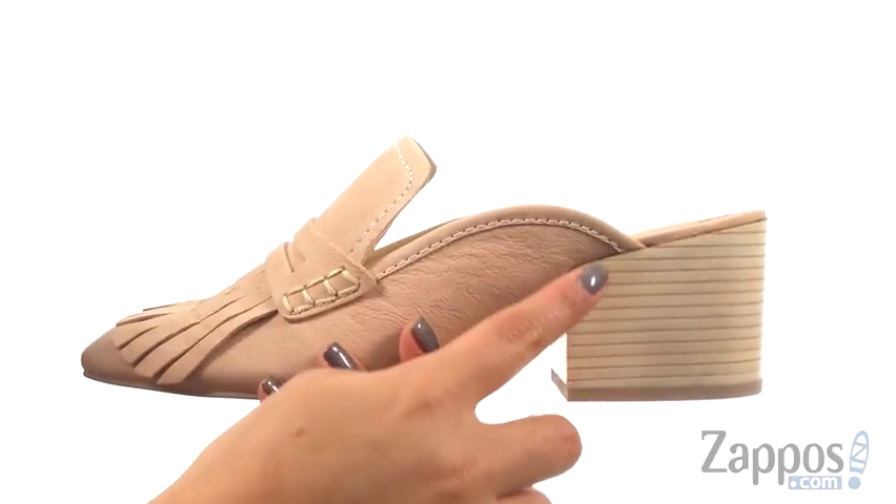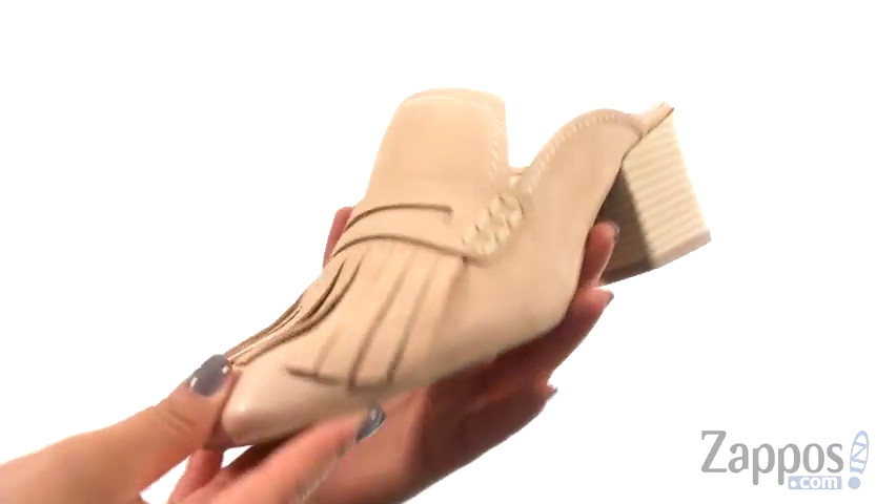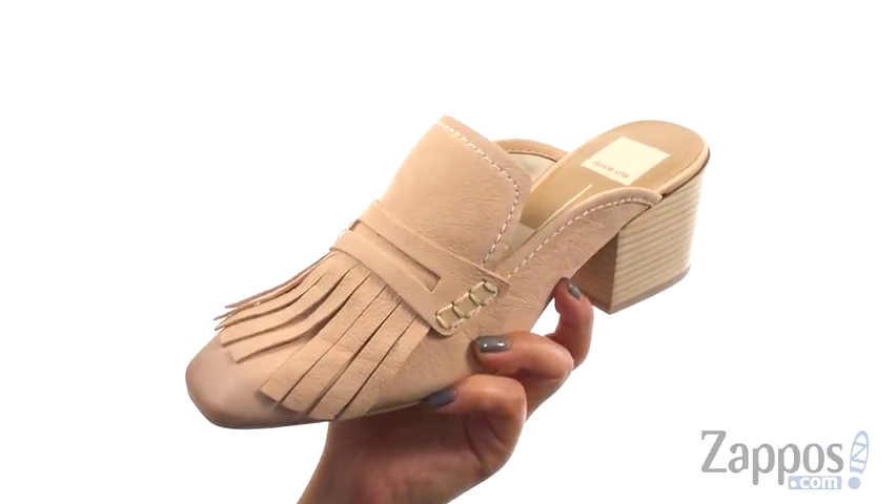They offer a stacked heel for an extra boost in height. At the bottom, there's a smooth man-made outsole. Add this beautiful pair to your shoe collection today.